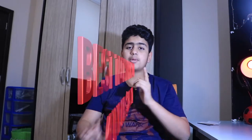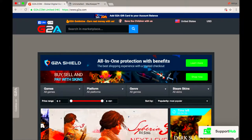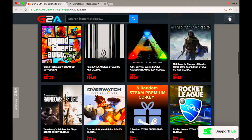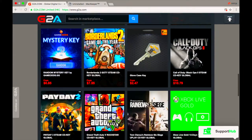This is a long-awaited video and I promise I'll try to get the May and June editions out earlier and on time. So bear with me — we have the best tech under $25. Without further ado, let's get into this video. Don't forget to check out G2A.com for the cheapest CD keys available for all different platforms — Xbox, PSN, PlayStation — I'll leave the link in the description.